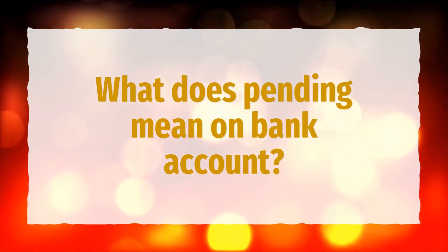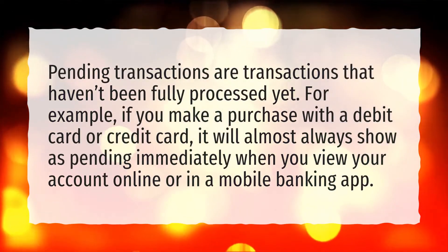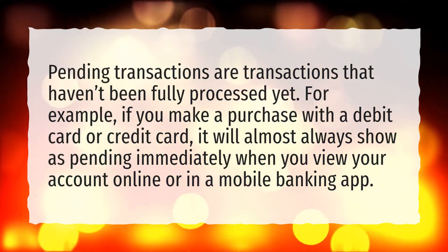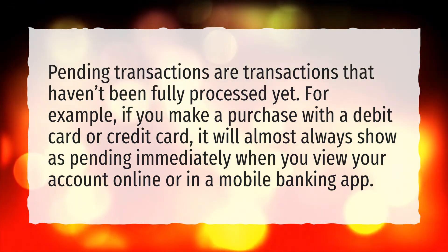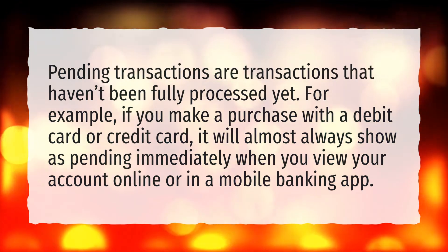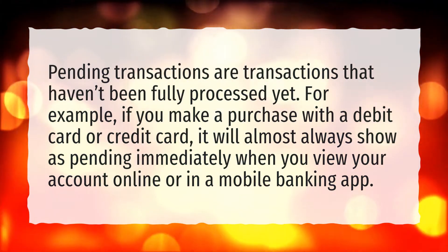What does pending mean on a bank account? Pending transactions are transactions that haven't been fully processed yet. For example, if you make a purchase with a debit card or credit card, it will almost always show as pending immediately when you view your account online or in a mobile banking app.